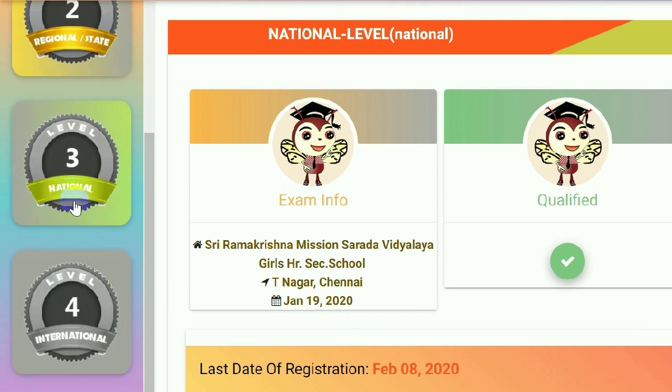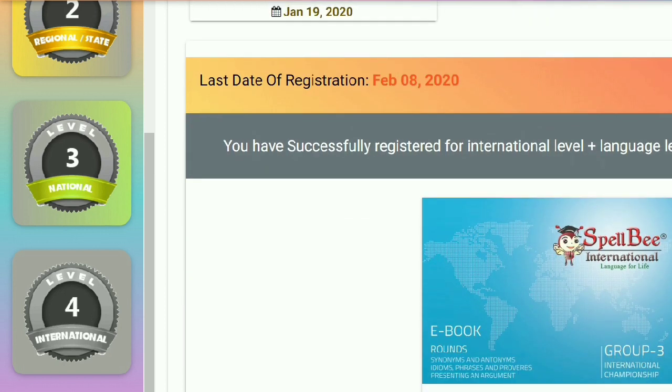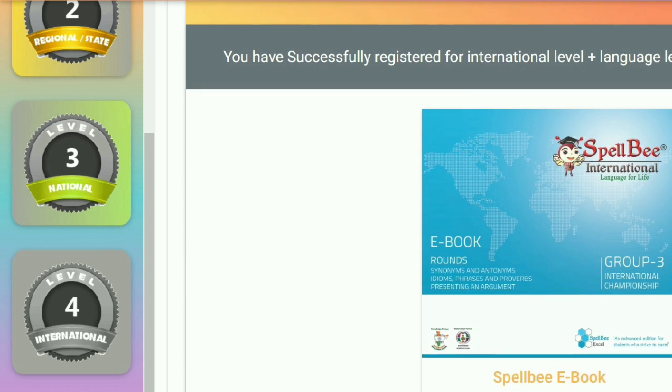I paid a nominal fee to register online and I received a hardbound dictionary with all thousand words and meanings, with images to make the learning easy, an e-book to access anytime, a hardbound book as well. Along with all these, I also got walk-through videos of all 15 rounds to support learning.